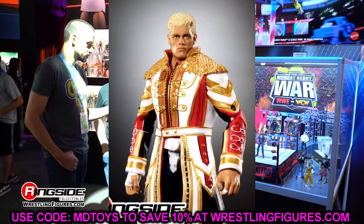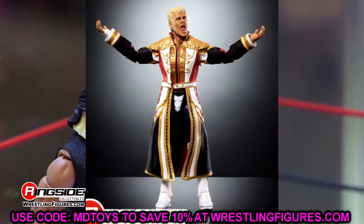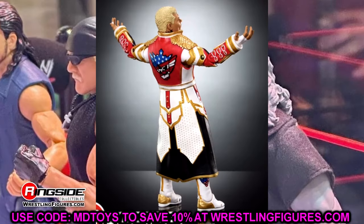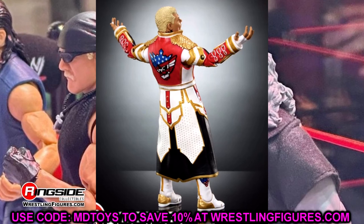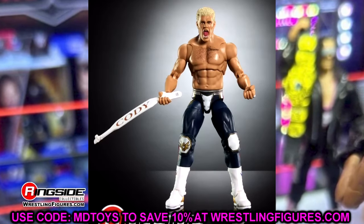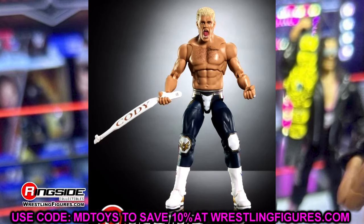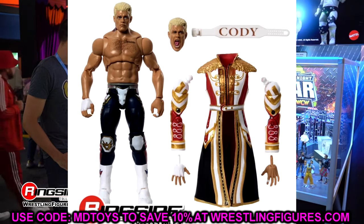We waited so long for a weight belt, and then to get this new one and still have it not be right — it's just not that big of an improvement in my opinion. It is still better than the old one, which didn't even have a buckle. This one does seem to have a buckle. Maybe it'll look better when we get it in hand with clearer images, but right now fastened on the front of the figure it just doesn't look like a weight belt.